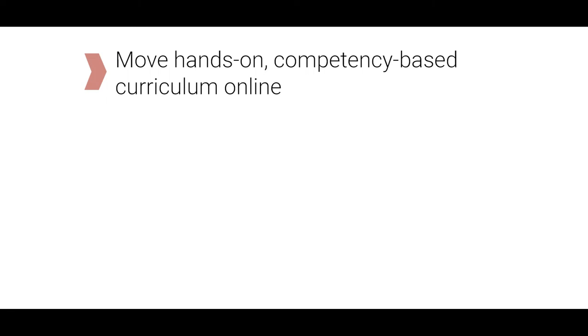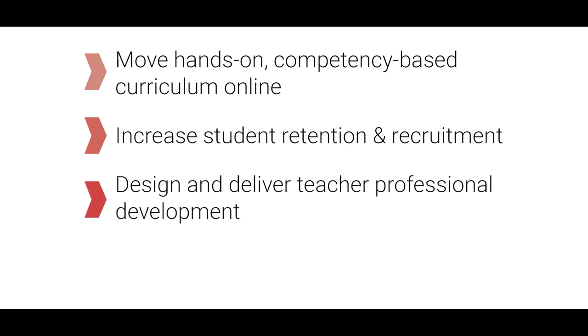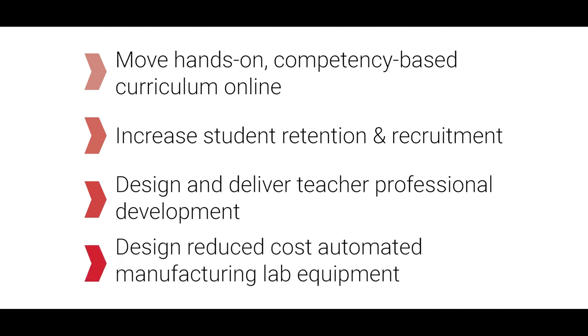So we wrote a grant called Scaling Up Utah's Automated Manufacturing Technician Pipeline. In this grant we're targeting and resolving issues with respect to curriculum, student retention and recruitment, and teacher professional development. But one of the big obstacles was that we also needed to figure out how to reduce the cost of lab equipment that we distribute to the high schools. So we came up with a low-cost training system that we could have at the high schools.